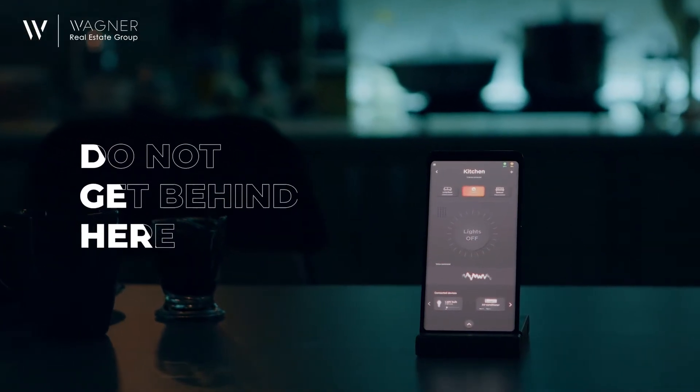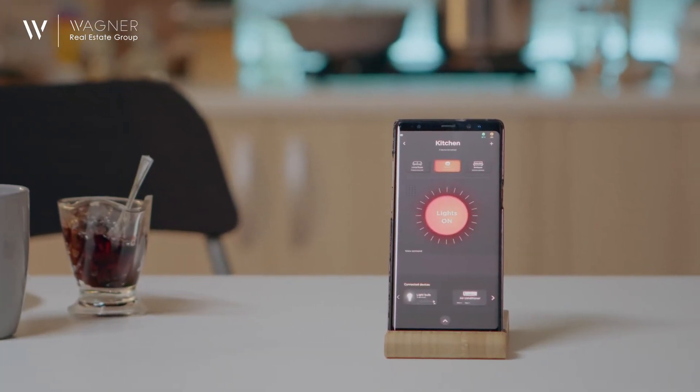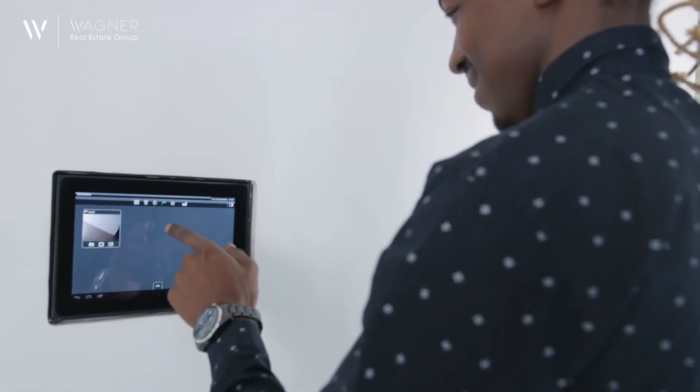Lastly, you've seen the commercials — the ultra-modern smart home is quickly becoming a must-have feature. Do not get behind here. The options are almost endless, but between heating and cooling, cameras and security, smart home tech is a way to boost your value without spending too much.